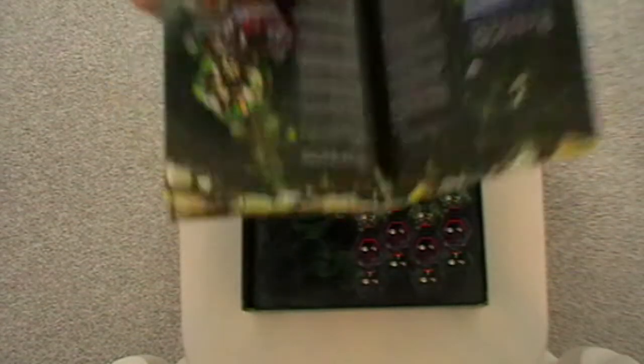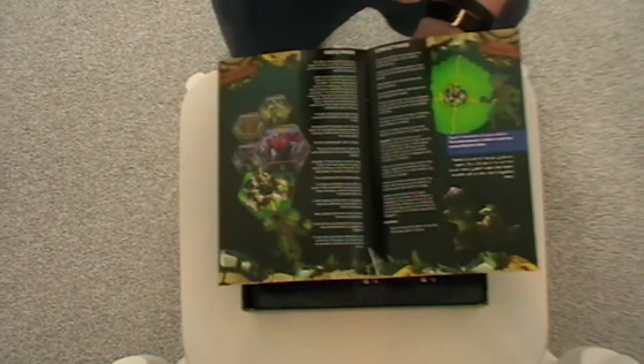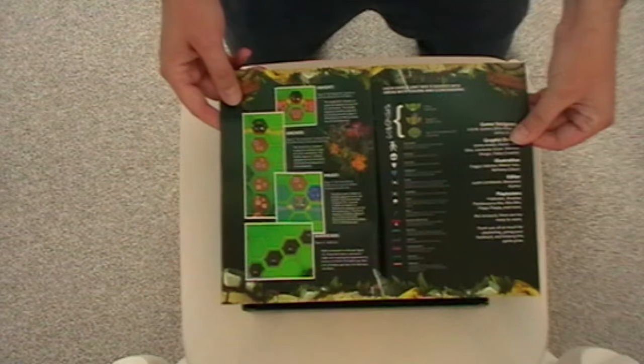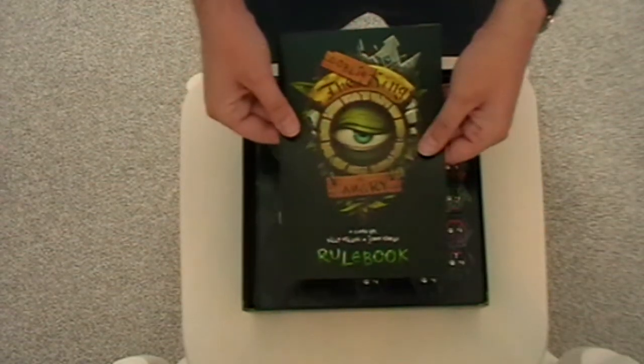It's really got that new print smell — that you either love or hate, I suppose. But overall that looks quite good. Bright, clear. Sturdy booklet.